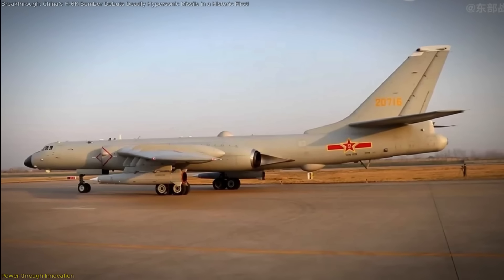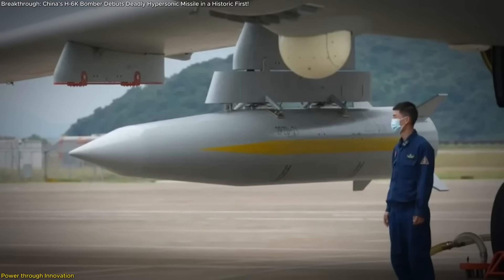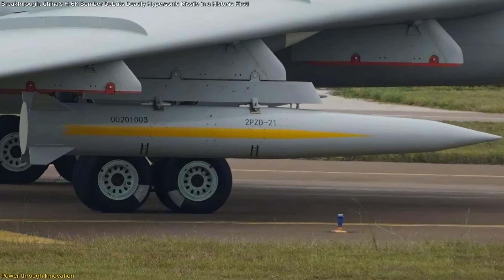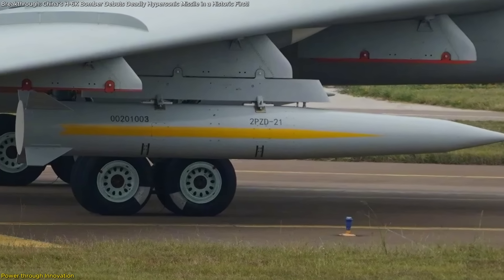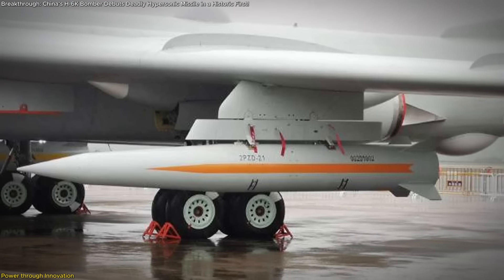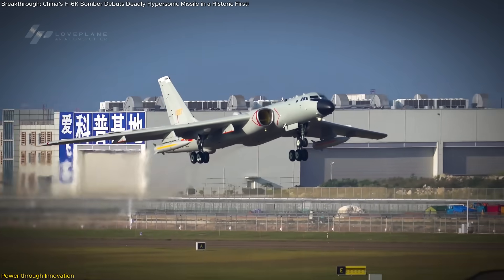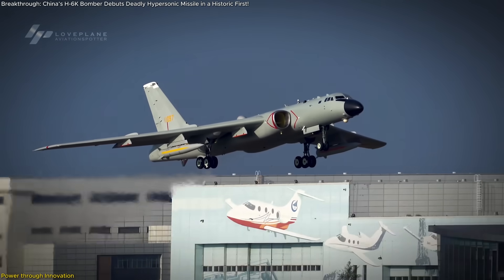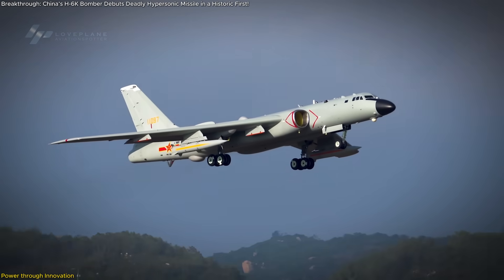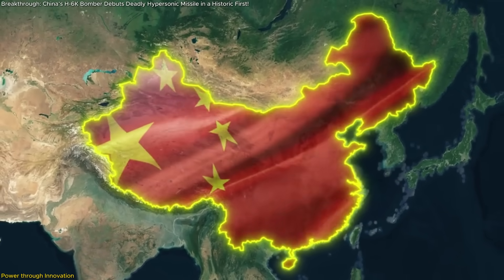Let's take a moment to appreciate how fast all of this came together. The KD-21 was first spotted in the public domain in 2022 — just three years ago — at Airshow China in Zhuhai. At that time, it was still just a mysterious missile hanging under a wing, generating more questions than answers. Now it's in operational service with a frontline unit. That development cycle — from prototype to active deployment — is lightning fast, especially for something as complex and high-stakes as an air-launched ballistic missile, and it speaks volumes about the pace and ambition of China's defense industrial base.